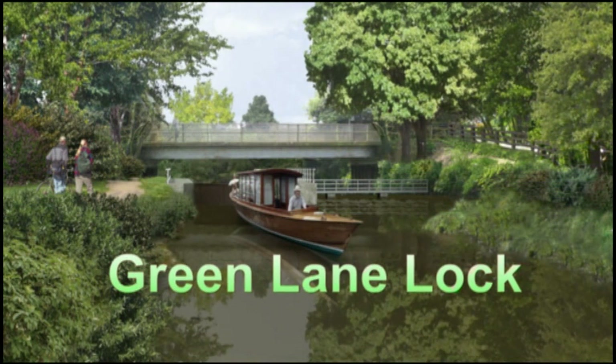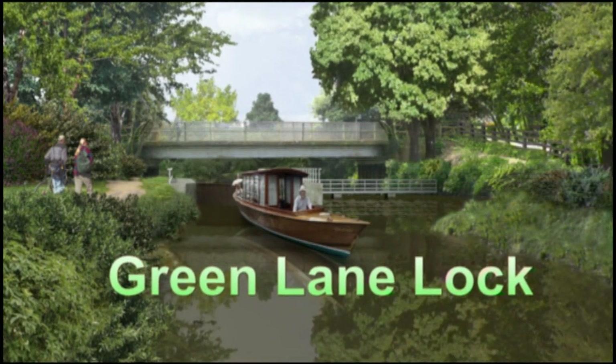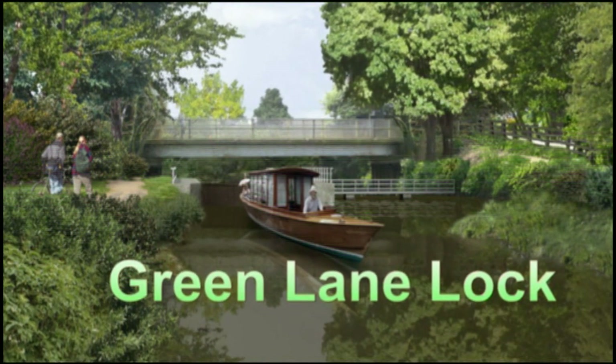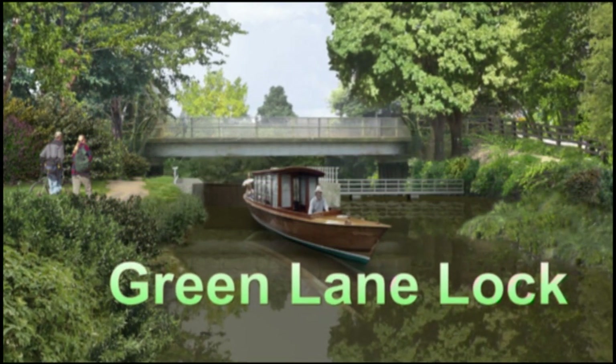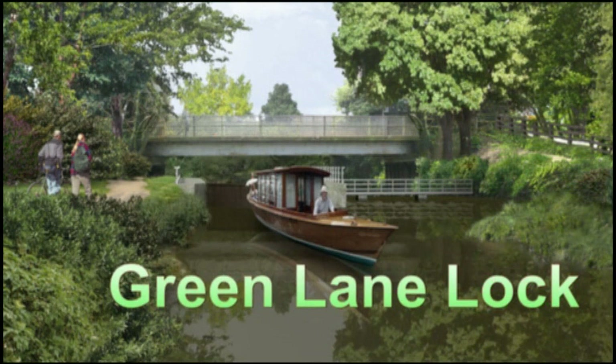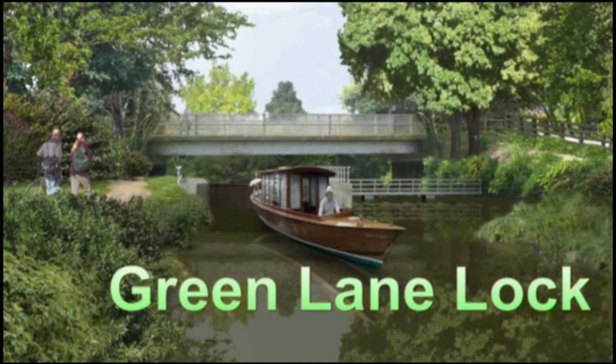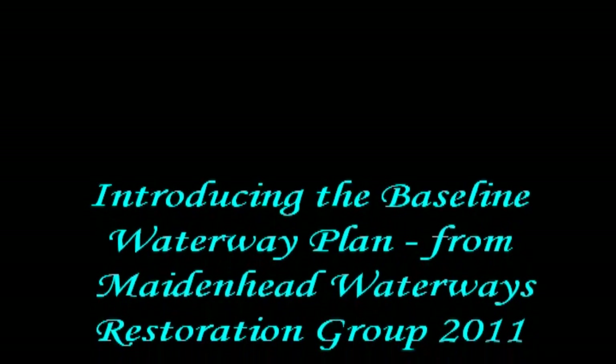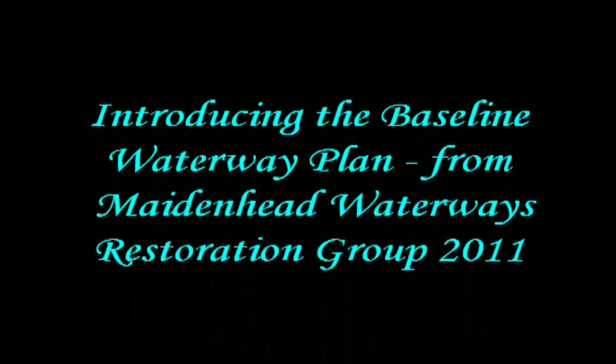This concludes our tour of the route and our introduction to the Baseline Plan, which is being designed to offer something for everyone, including families, walkers, fishermen and nature lovers. We hope this presentation helps you to understand and share our vision of restoring the waterways into a major feature of a rejuvenated town centre.